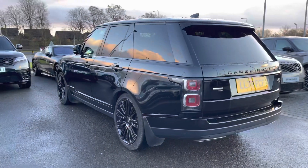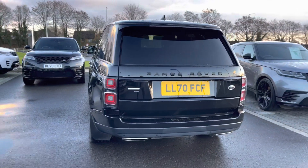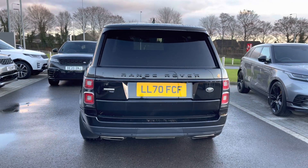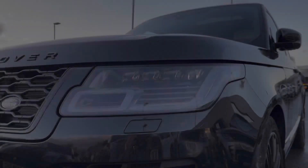This vehicle comes with a petrol engine and an 8-speed automatic transmission. This particular model comes in Santorini Black and sits beautifully on 22-inch 9 split-spoke alloys with a gloss black finish.